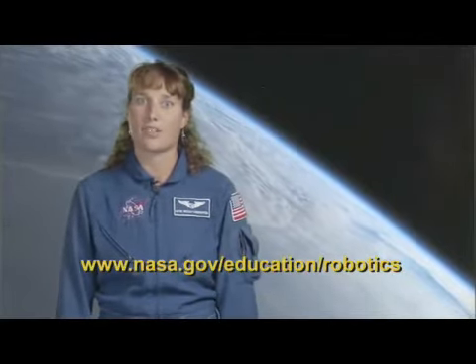Come join us and learn how NASA robotic missions can make science, engineering, and mathematics come alive for your students. To learn more about space and robotics, visit www.nasa.gov/education/robotics.